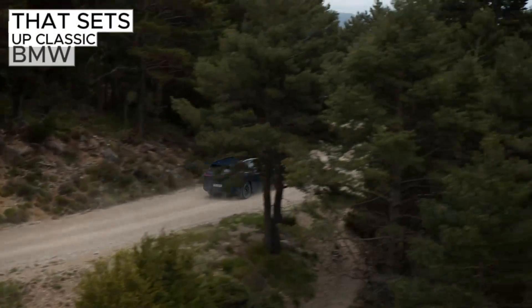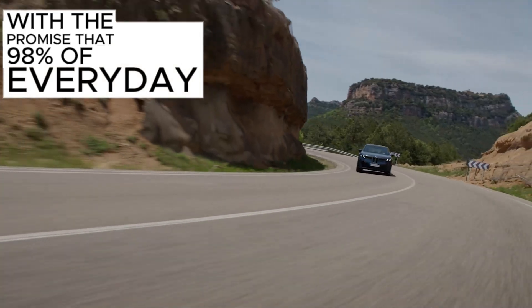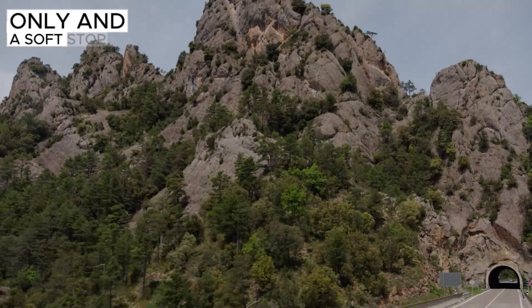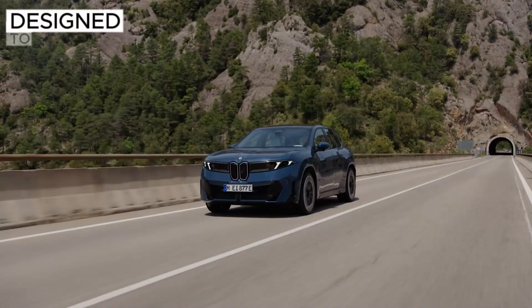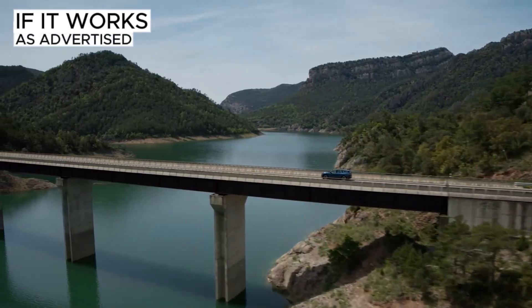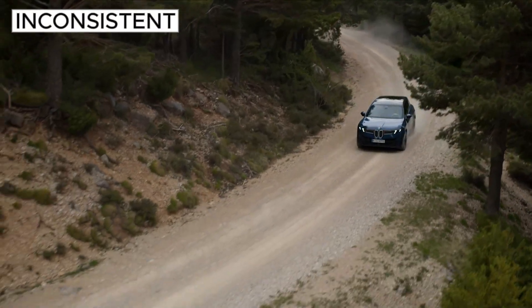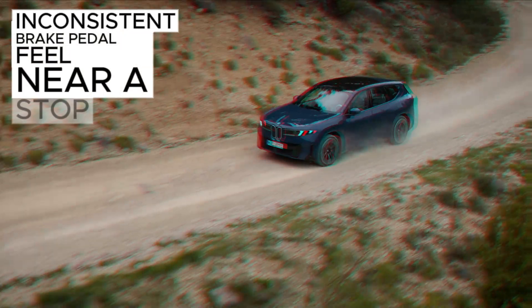On paper, that sets up classic BMW balance, with the promise that 98% of everyday braking is regen only, and a soft-stop calibration designed to make blended braking feel seamless. If it works as advertised, that solves the most common EV complaint: inconsistent brake pedal feel near a stop.